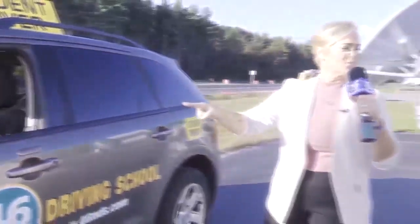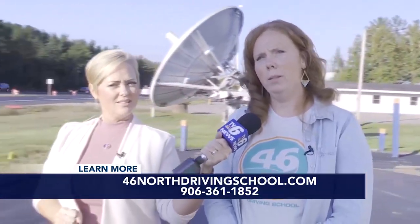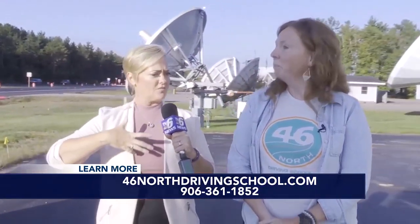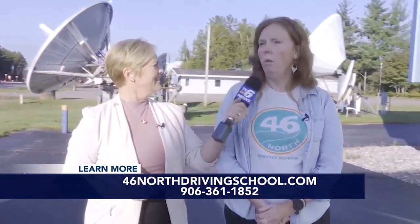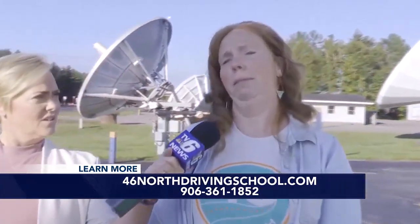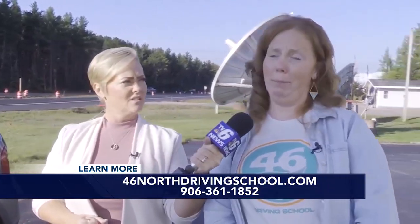All right, before we go, how do people learn more about your driving school? You can go to our website at 46northdrivingschool.com. And your phone number? 906-361-1852. You do have some sessions open — we have sessions open for January and March of 2024 for segment one, and we still have openings for segment two this year as well.